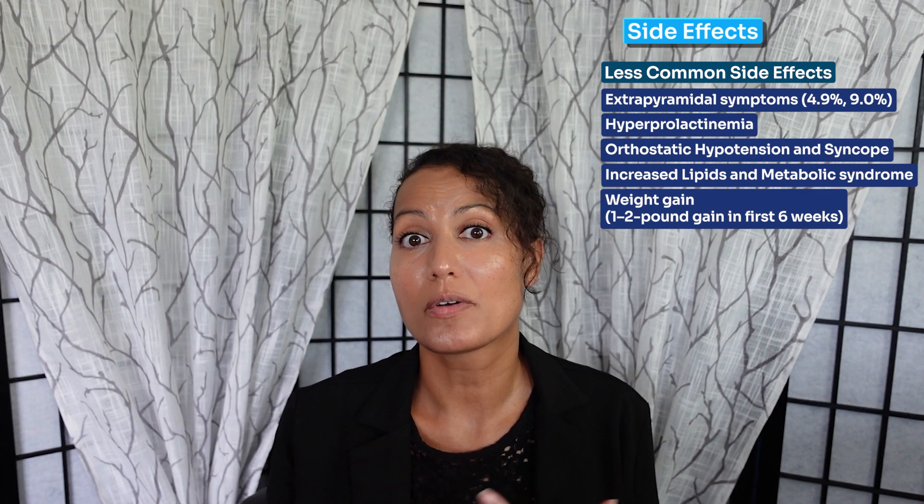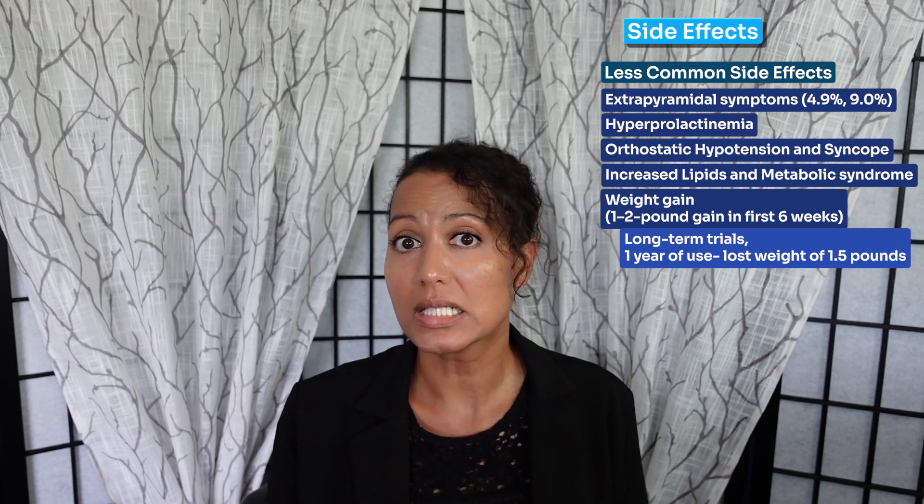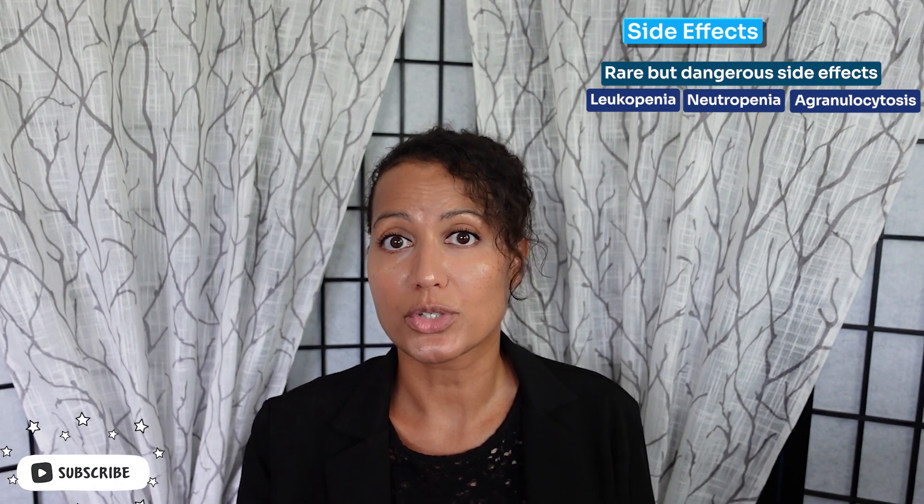Weight gain observed has been only one to two pounds within the first six weeks, and patients on Latuda for longer than six weeks — up to a year — actually report weight loss of about 1.5 pounds, which is very unique for Latuda and a big advantage. You're not going to see much metabolic syndrome or significant weight gain. Some rare but dangerous side effects include leukopenia, neutropenia, and agranulocytosis — so monitor for low white blood cell counts, increased susceptibility to infections, or fever. Seizures and neuroleptic malignant syndrome are also rare but dangerous side effects.